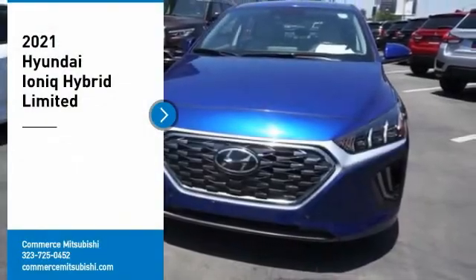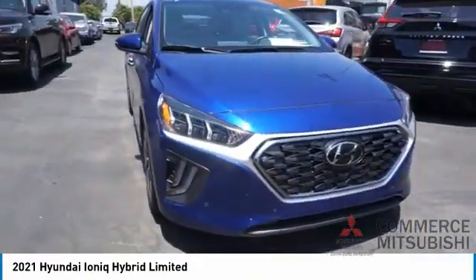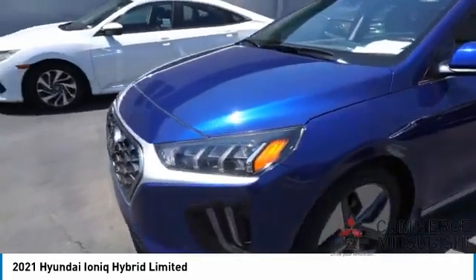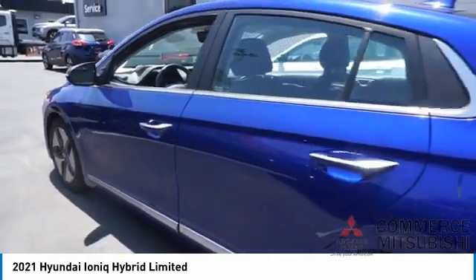Stop by and take a look at the 2021 Ioniq Hybrid. The sleek-looking Hyundai Ioniq Hybrid offers a nice, quiet ride while providing ample comfort. The Ioniq was built with efficiency in mind, but it will still give you a sporty driving experience.